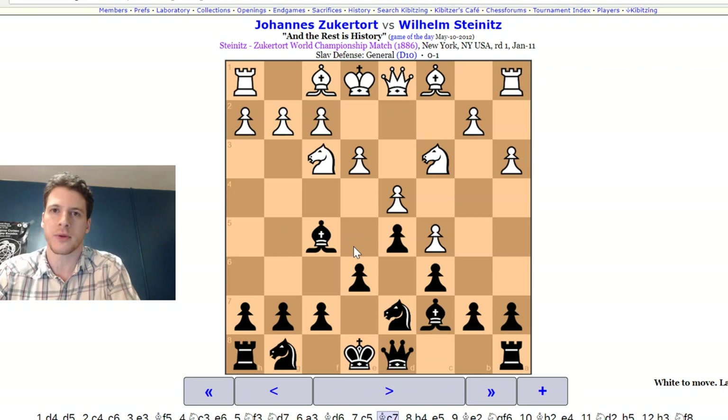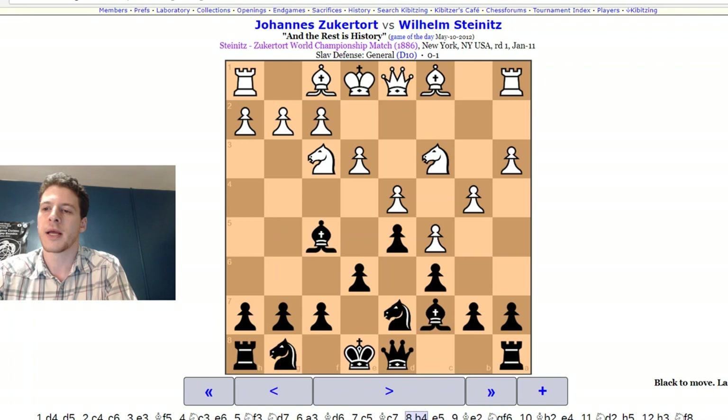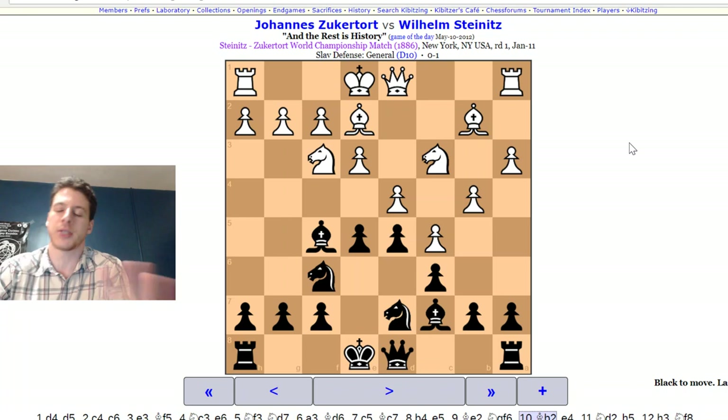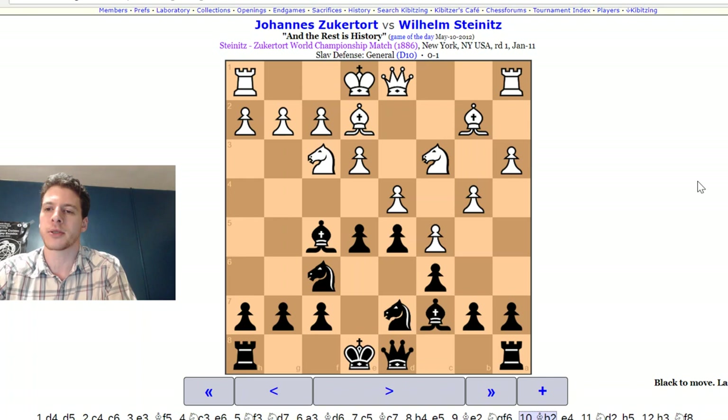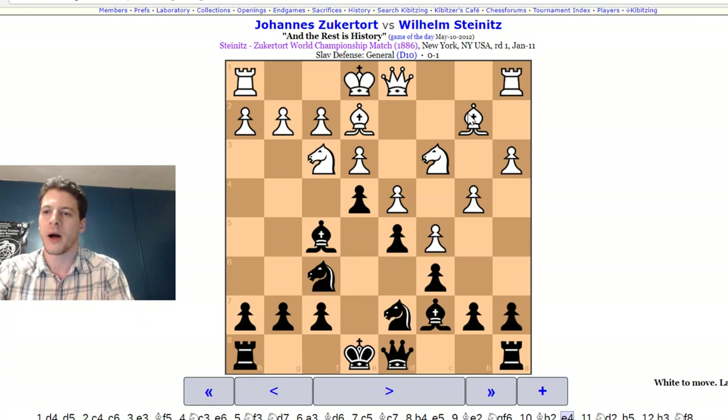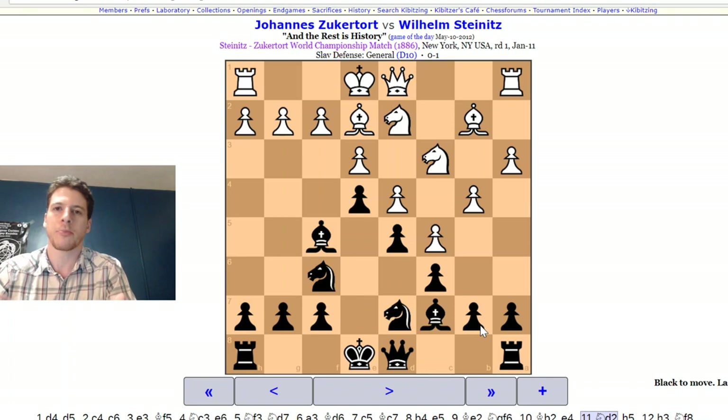Zuckerfort gets the queenside space, but Steinitz wins the center and immediately plays E5. This is a really beautiful game. You can see that white is the one with the bishop on D2 getting trapped behind his pawn structure. Steinitz says, 'I see what you're trying to do — you want to unleash your bishop? How about no? Let's shut it down and make that bishop a tall pawn.' Knight goes to D2, and now it's almost like black is playing like white in the French defense — sort of reversed.